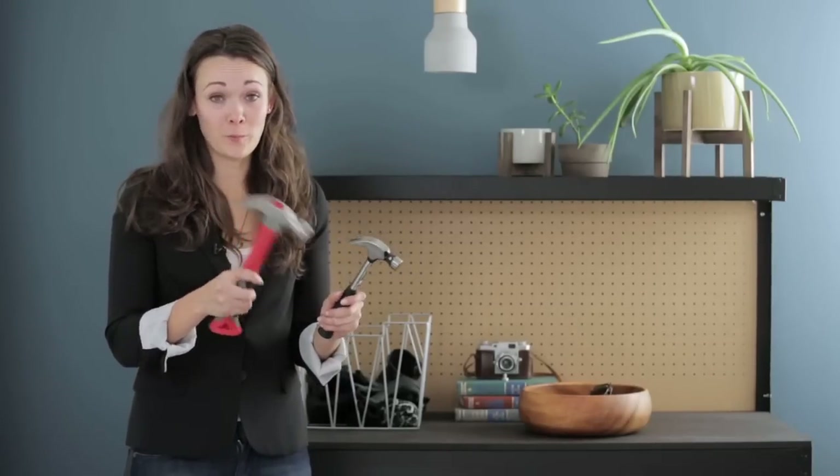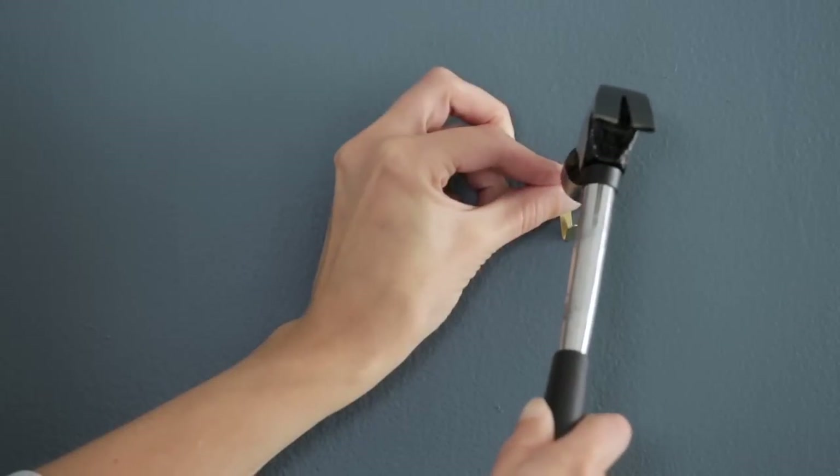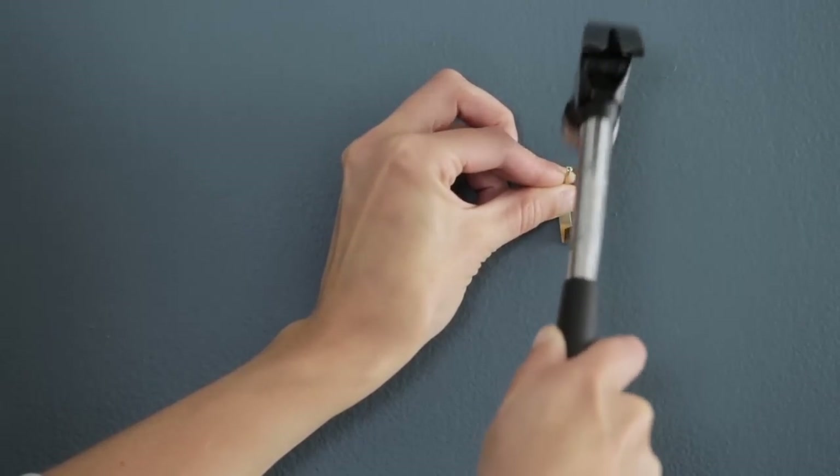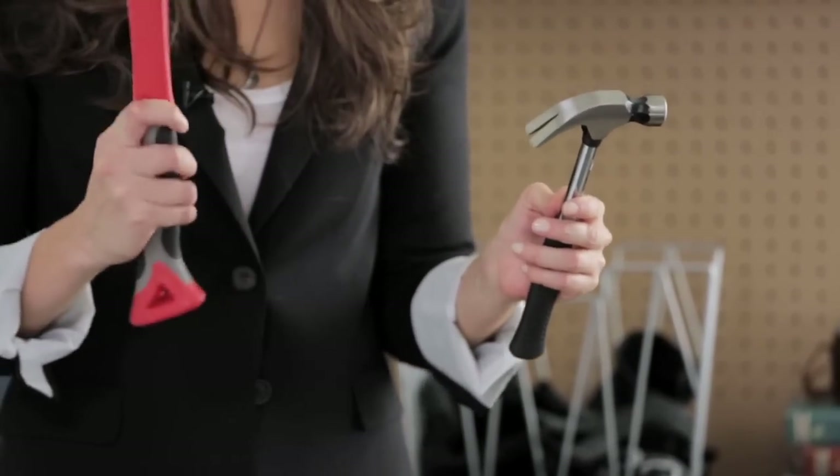Obviously, you will need a hammer for pounding and pulling nails and for crowbar action. For hanging pictures, you might just need an eight-ounce hammer, but for bigger projects or pulling things apart, you'll probably want a 16-ounce hammer.